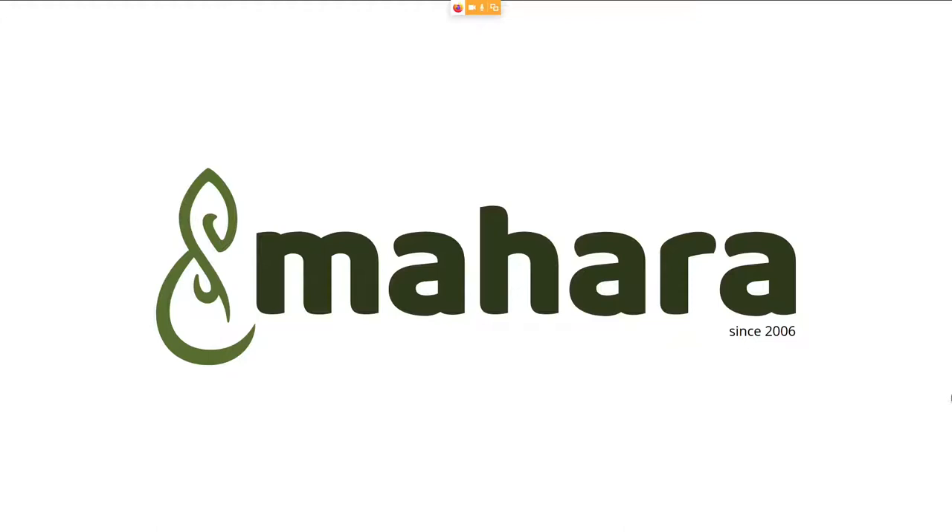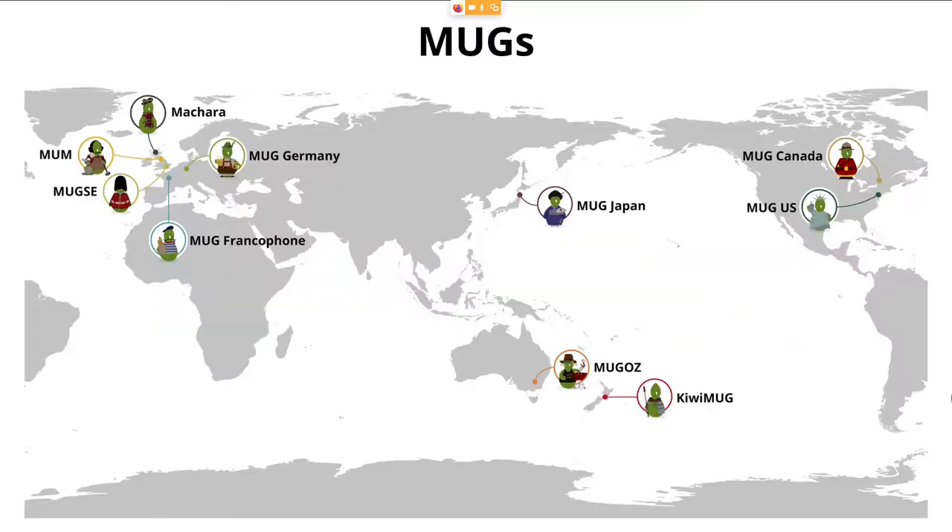Mahara is not just about the software, but it is also about people that use Mahara and work with Mahara on a regular basis.